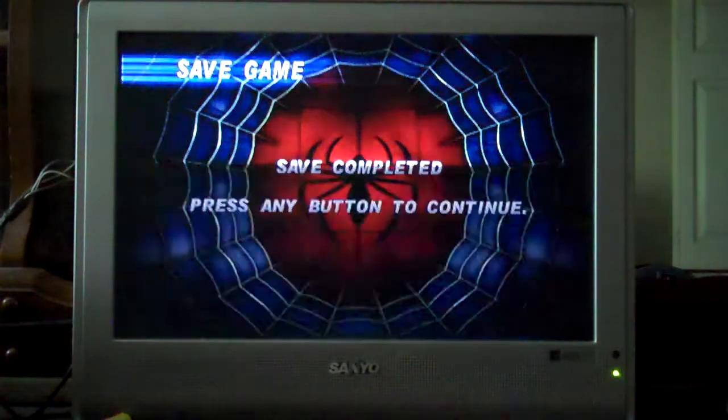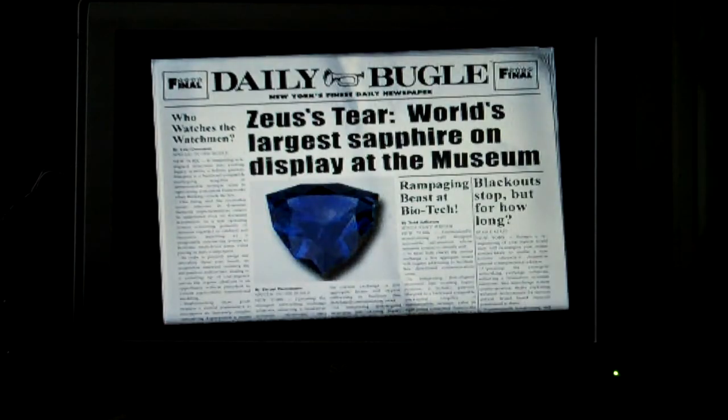This is the final part of Spider-Man 2 for the PlayStation. We're gonna go on and beat Electro, but first, this news bulletin: Zeus's Tear, world's largest sapphire, on display at the museum.